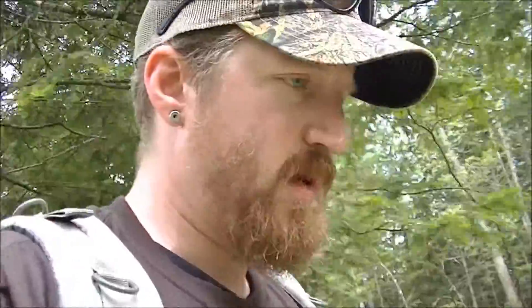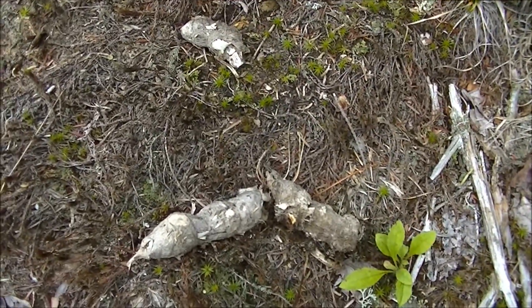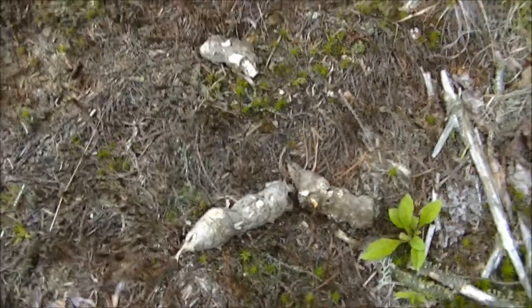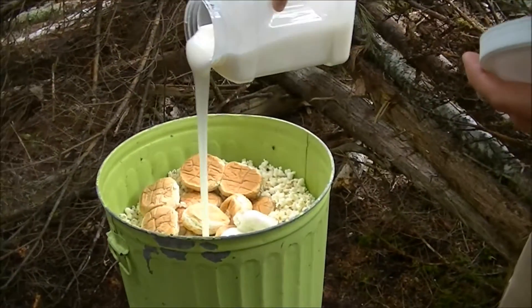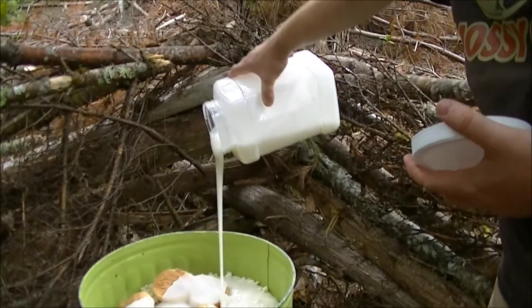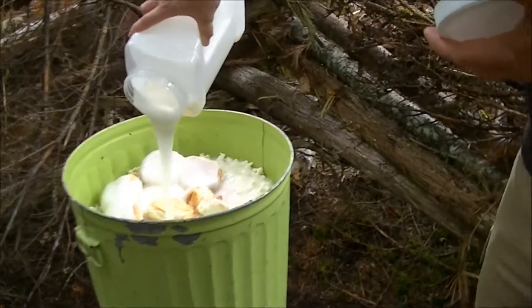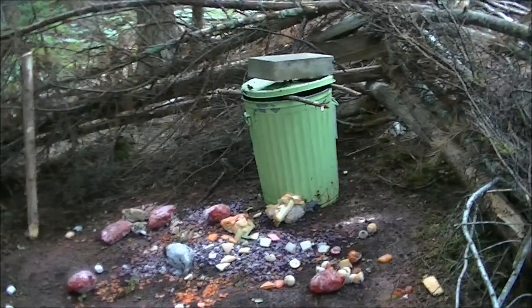We're out here right now to refresh the bait site and put some more treats out. Stay tuned — here's some animal sign, none of what we're looking for, but there's one big coyote poop. We've got some doughnut glaze, about 50 pounds of it. This stuff smells amazing — we poured it right down through all that stuff, hopefully this is the ticket to get this bear in.